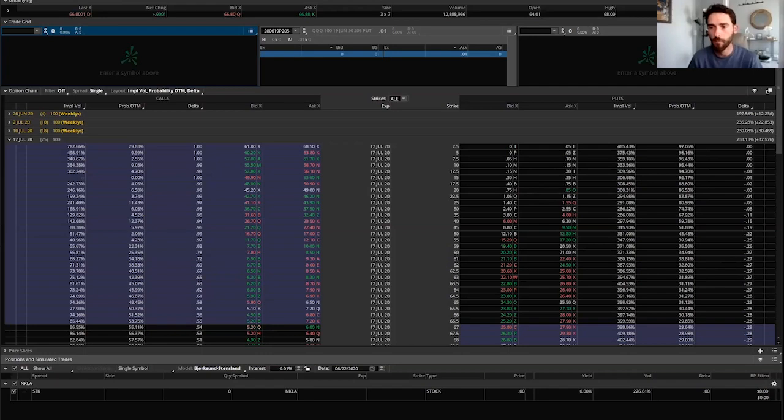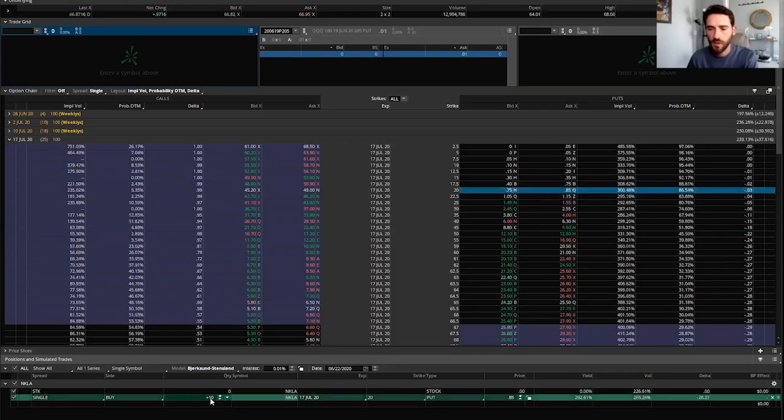It's a terrible investment long term — I would not put a penny into it. But short term there's a lot of pessimism and I don't think that's going to pan out well for people paying through the nose for put options. That's good for us. With that in mind, the idea is to buy the $20 put because I don't think it'll go below that level.